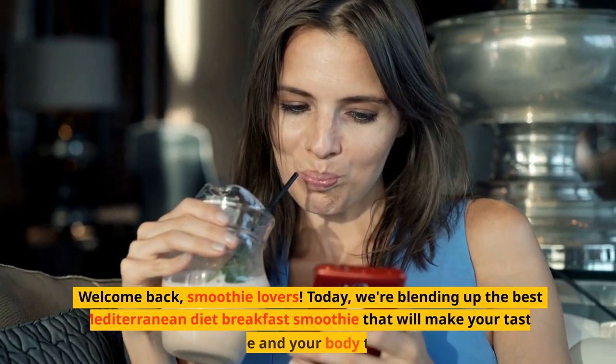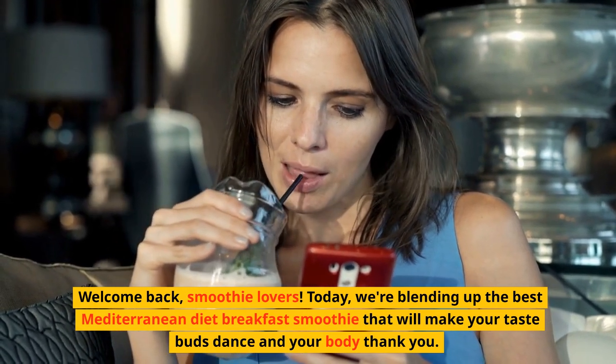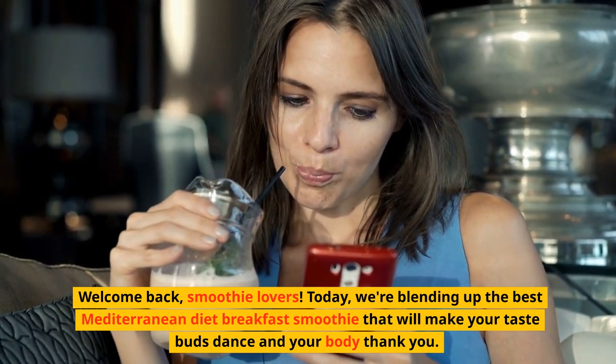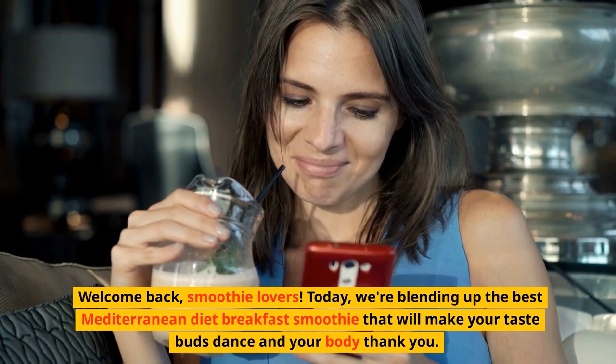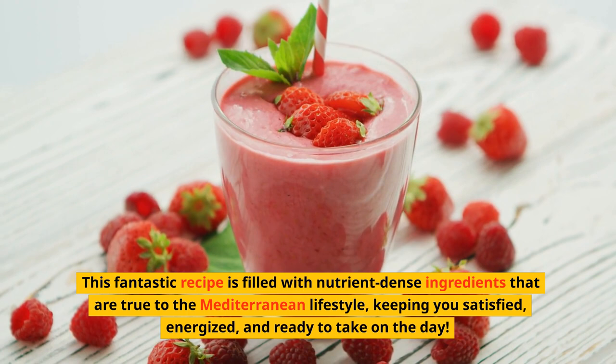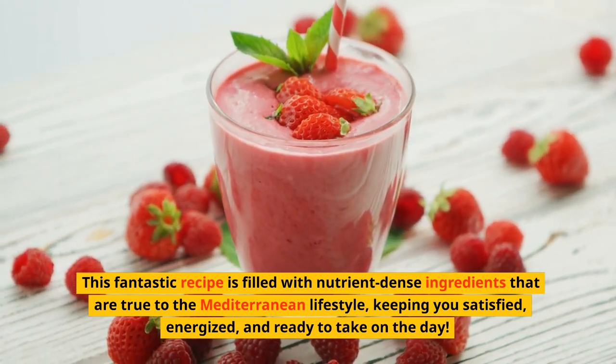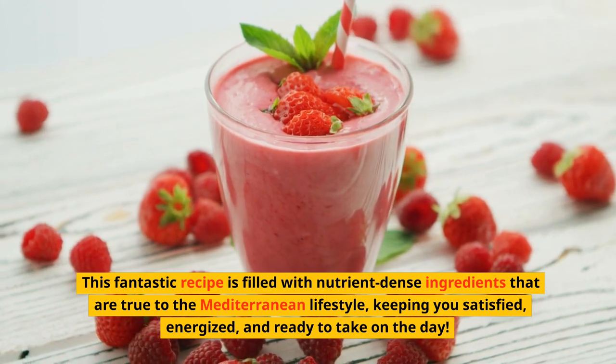Welcome back, smoothie lovers. Today, we are blending up the best Mediterranean diet breakfast smoothie that will make your taste buds dance and your body thank you. This fantastic recipe is filled with nutrient-dense ingredients that are true to the Mediterranean lifestyle, keeping you satisfied, energized, and ready to take on the day.